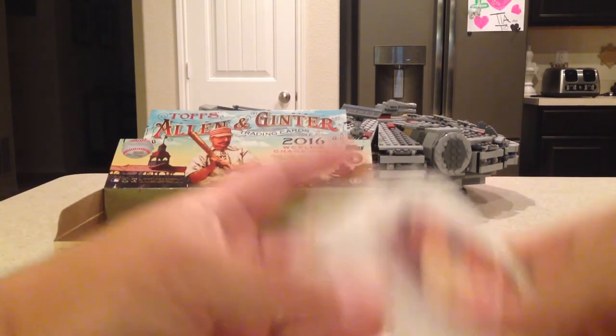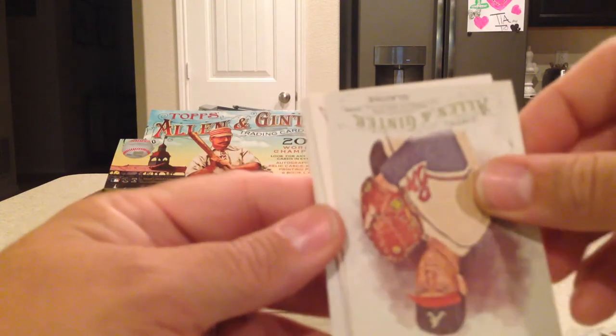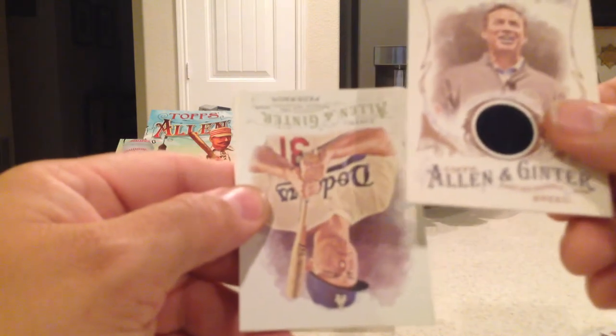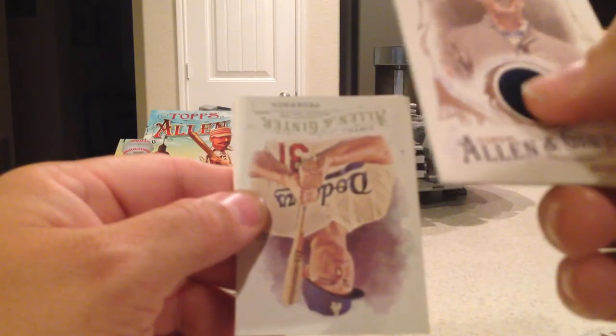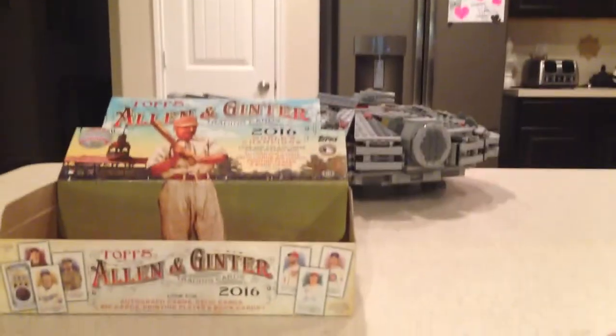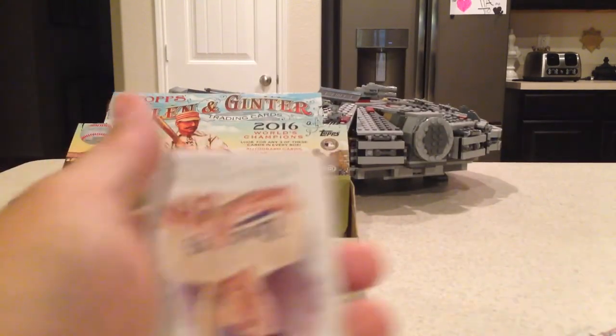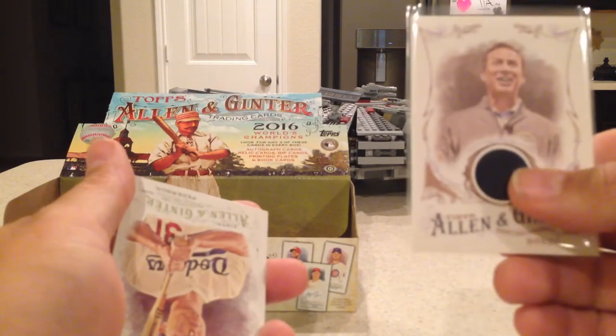Hit number one is... Mike Trout Relic. And that is a weird relic — it's like really thick, like a sweater, almost. Like a knit fabric right there. So that's a non-baseball first relic. Not good, not good. I really hope they get away from doing sports writers and stuff next year, please.